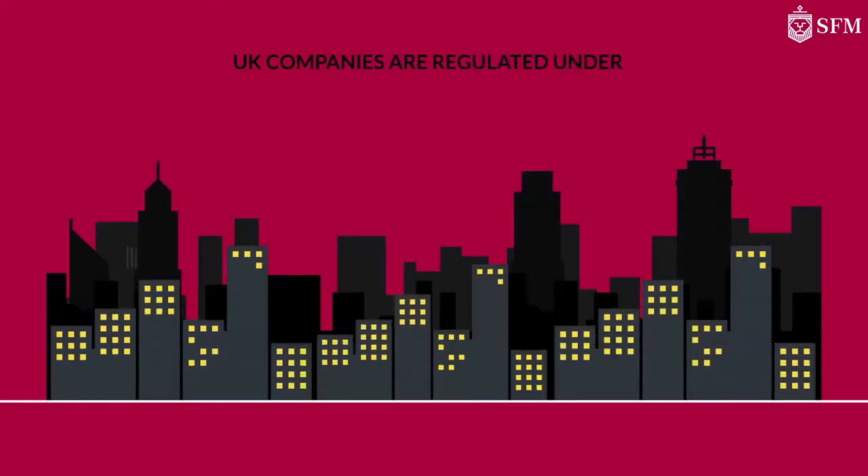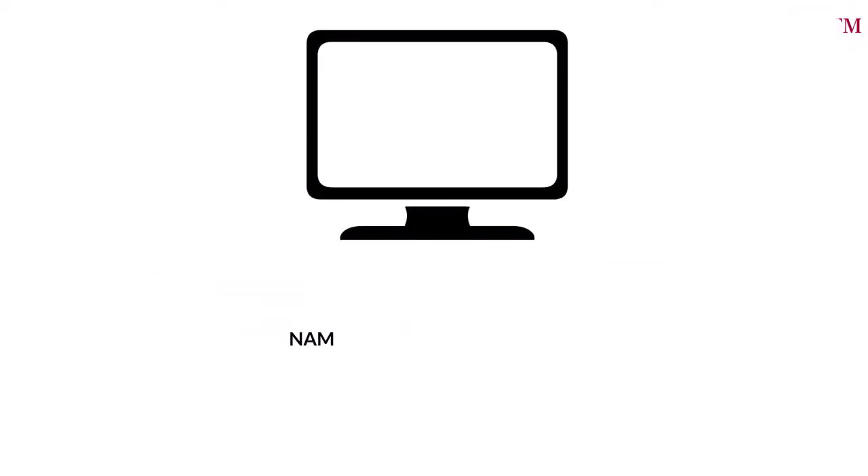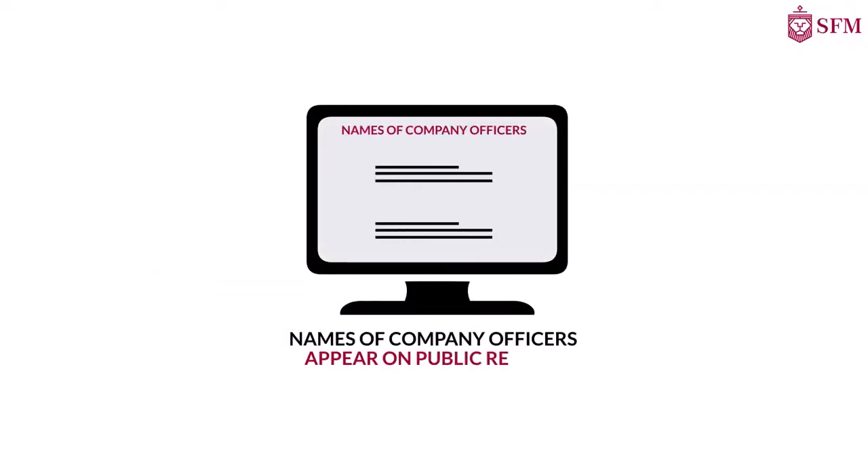UK companies are regulated under the Companies Act 2006, and the UK Companies House is the governing authority, meaning all names of company officers will appear on public record and must have a registered UK address.